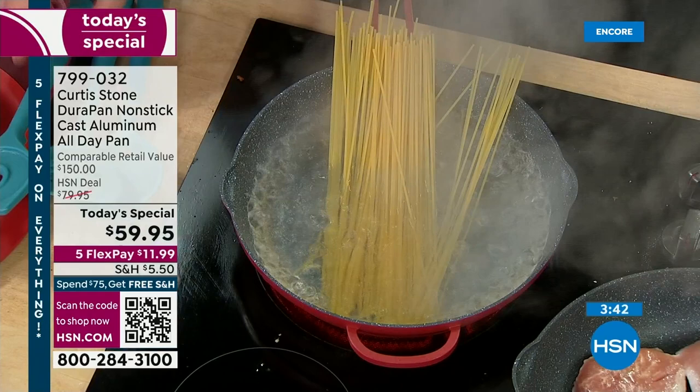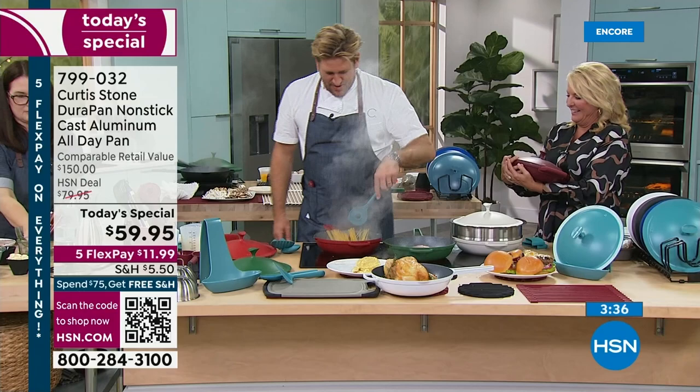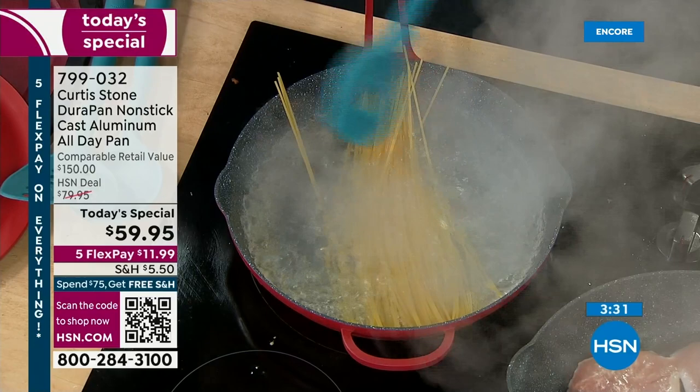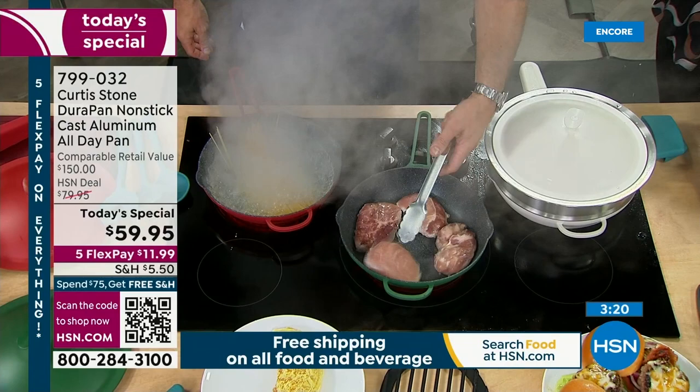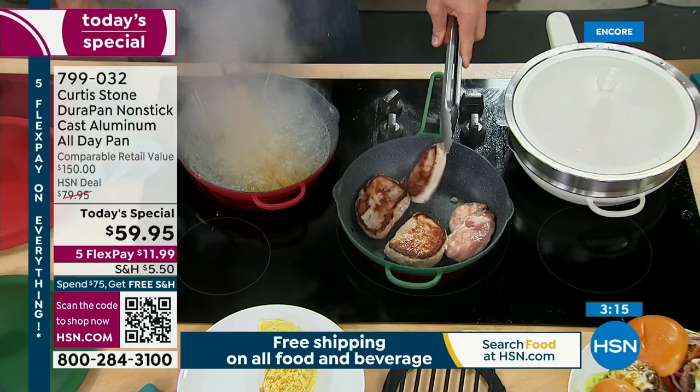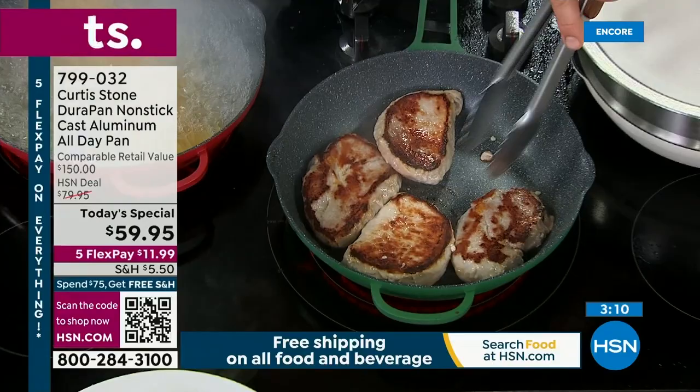You push that pasta down and you'll be cooking in absolutely no time. Stainless steel utensils — no problem at all. That's what everybody comments on: do I have to baby it? No, please don't — have fun with this. These are my pork rib eyes — look at the color you get. Nothing's scratching that cookware because of the power of the DuraPan.